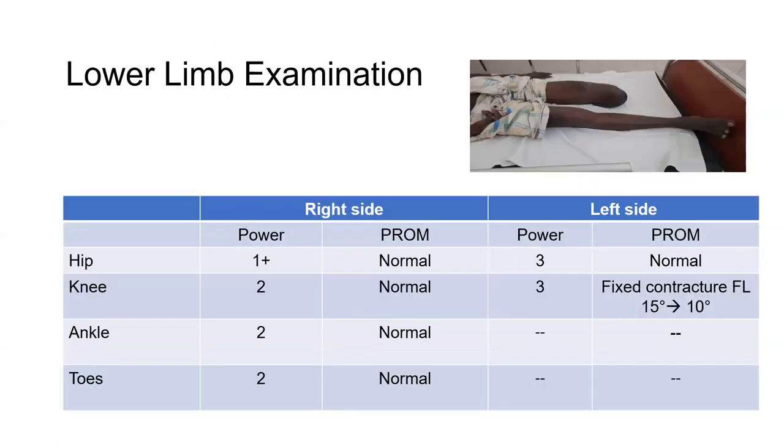On lower limb examination, the right side — the paretic side — had hip power of grade one plus, and knee, ankle, and toes were all grade two. Passive range of movements was normal at all levels. On the left side, hip and knee had grade three power. At the hip, range was normal, but at the knee there was a fixed flexion contracture of approximately 15 degrees.